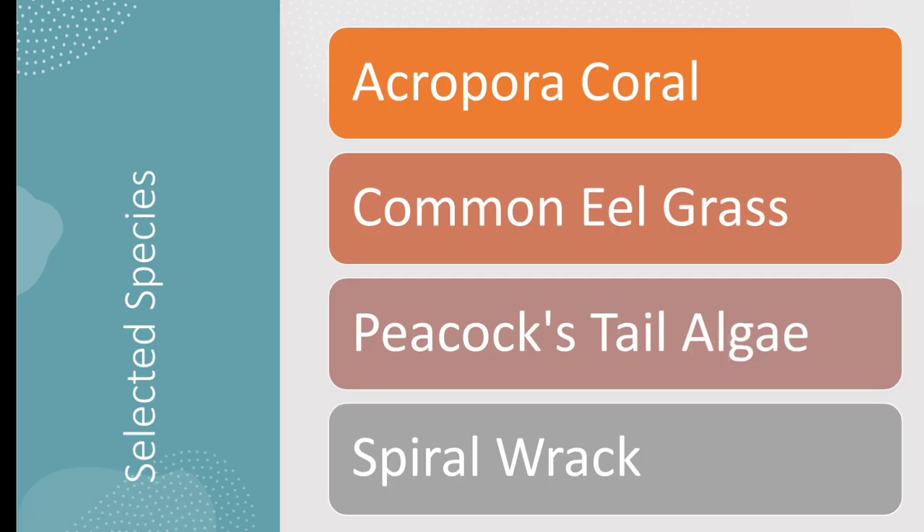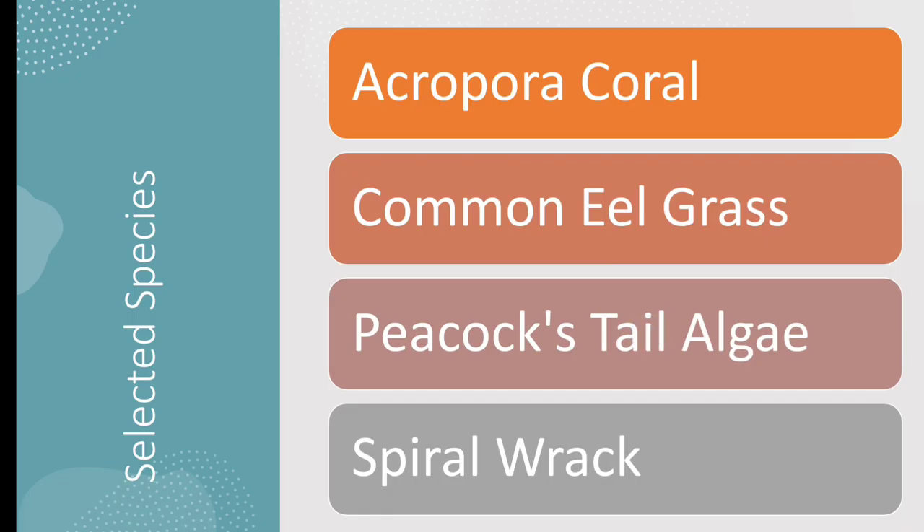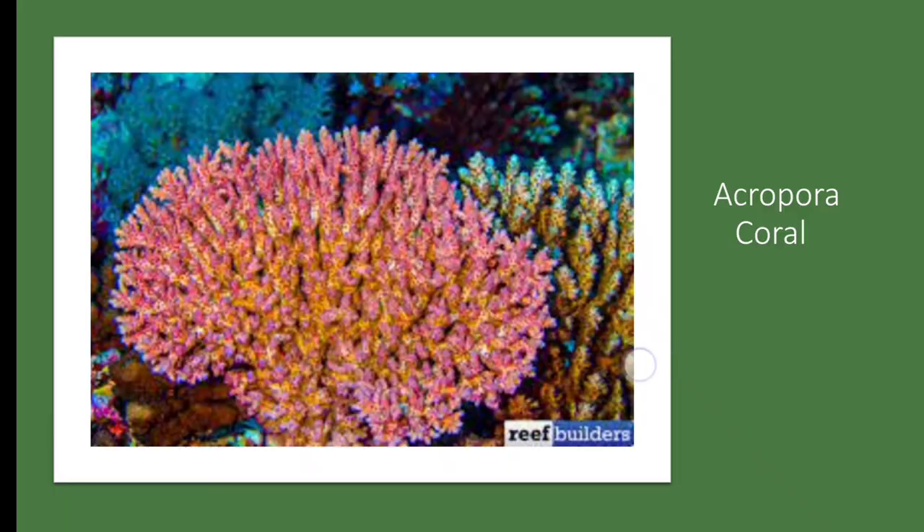To create a stable food web, we need to consider species that can contribute at different trophic levels. We will select only 8 species that form a balanced and sustainable ecosystem. The first species we will include is the Acropora Coral. It forms the foundation of the coral reef ecosystem, provides habitat for many organisms, and serves as a food source for various coral-eating fish.